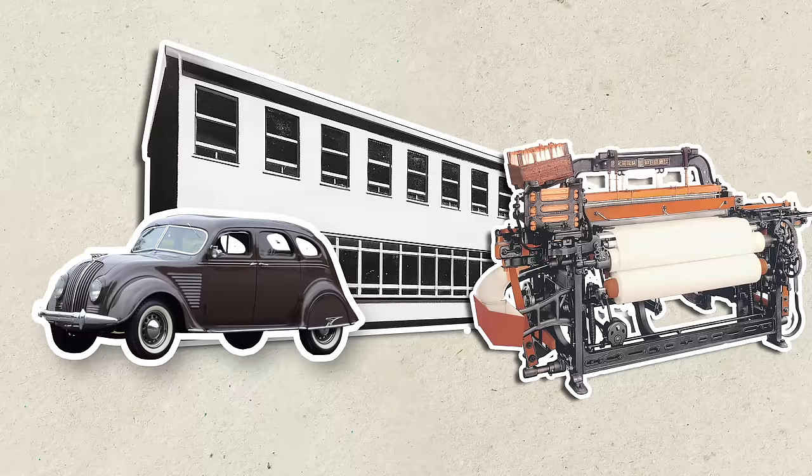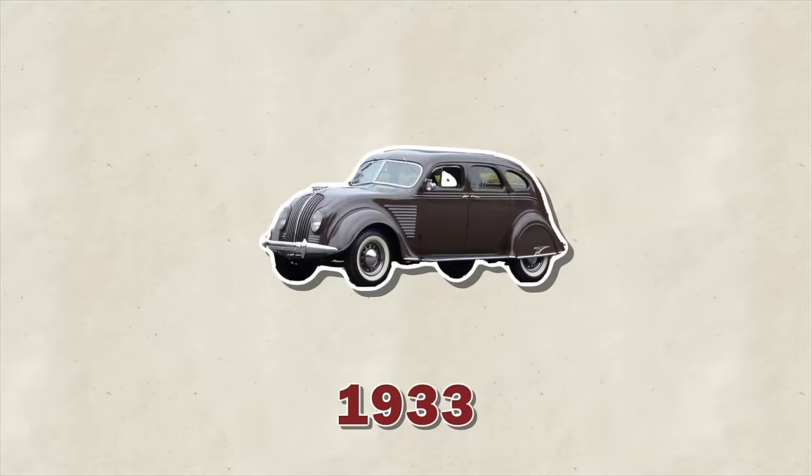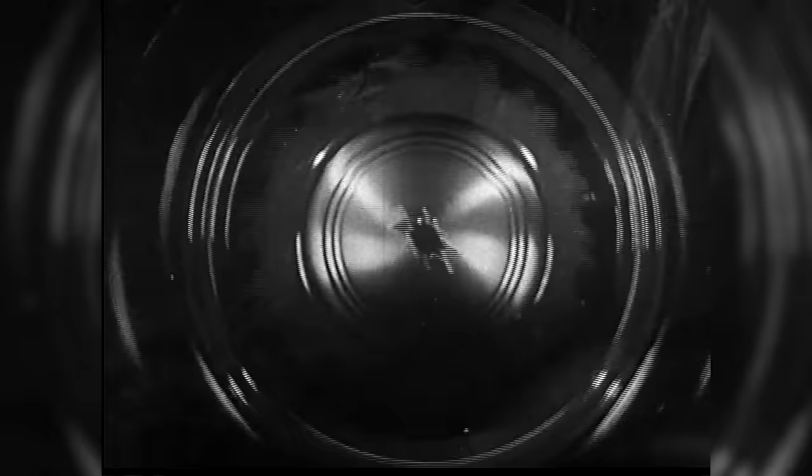But this doesn't stop Kichiro. In 1933, he establishes a motor vehicle division within the loom factory. He decides to design his prototype based on the Chrysler-built 1934 DeSoto, copying the engine from Chevrolet and the chassis and electronics from Ford. Two years later, in 1935, the Model A1 passenger car prototype is complete. It uses a six-cylinder engine producing 62 horsepower, has a three-speed column-shift manual gearbox, and some parts have been cast and forged in his factory, with many genuine Chevrolet parts incorporated.